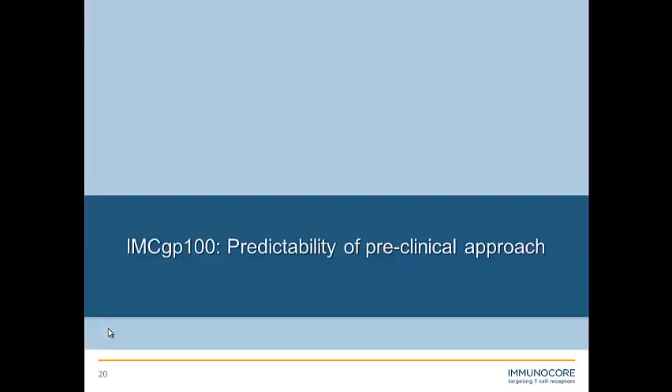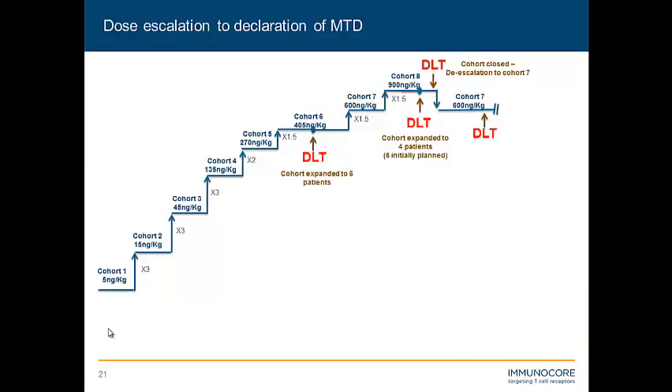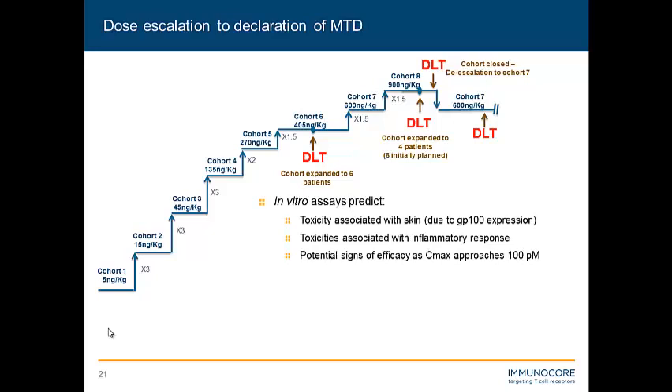So how predictable was this approach? That's really the proof in the pudding. We utilized our phase 1 dose-finding study with a classic 3+3 dosing strategy to determine the maximum tolerated dose. The in vitro assays predicted we would see toxicities associated with the skin because of GP100 expression — so maybe some rash — and toxicities associated with an inflammatory response, potentially from activity on the skin and tumor. We also predicted we might see some signs of efficacy as we approached that Cmax of 100 picomolar, around cohort 6 or 7.